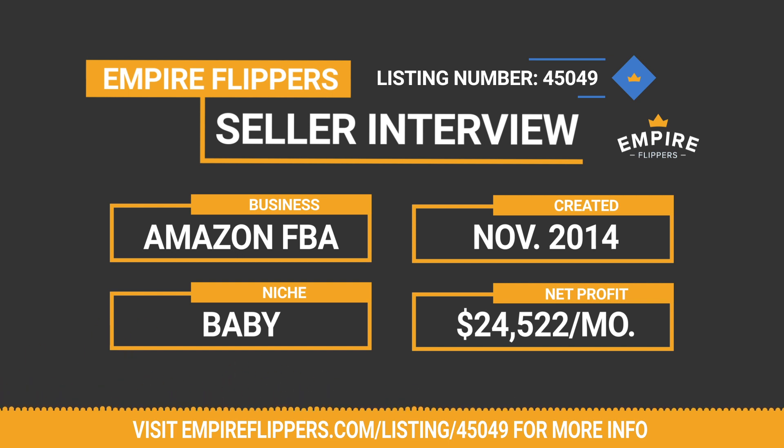We do these interviews to give potential buyers more information about both the seller and the businesses they're looking to purchase. We hope these insights are helpful for you in making a buying decision. We've got the seller with us today to go through the business and cover everything from niche selection to traffic and monetization.